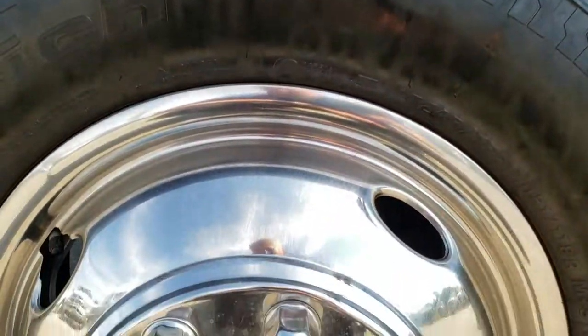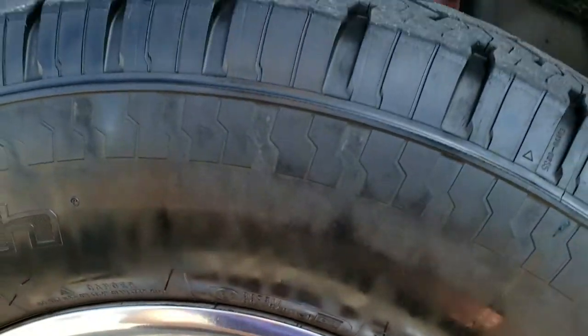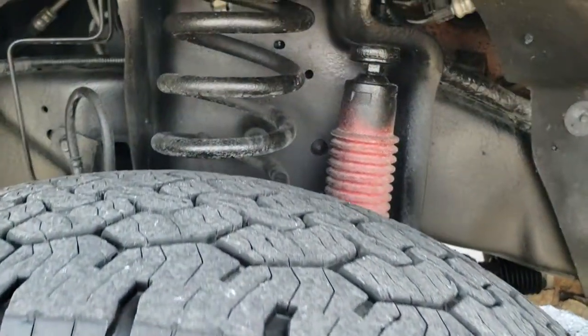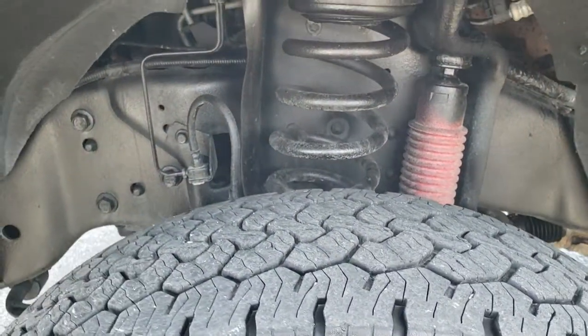Factory running boards. Comes with Eagle Flight Wheel Simulators — these are steel wheels with the chrome covers on them. BF Goodrich Rugged Trail tires with about half the tread left, maybe a little bit more. These are LT245/75R17s.